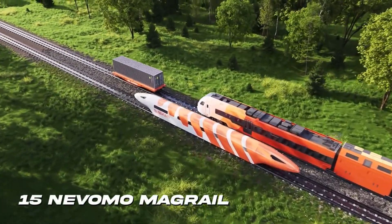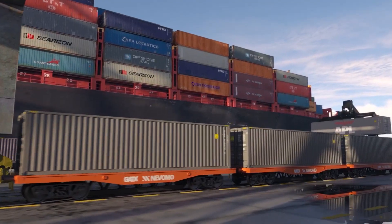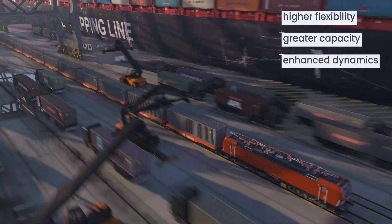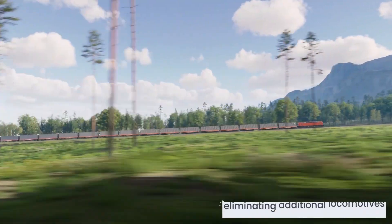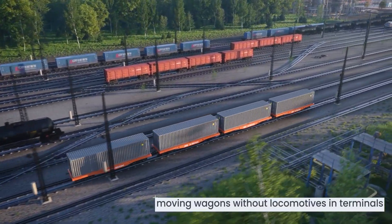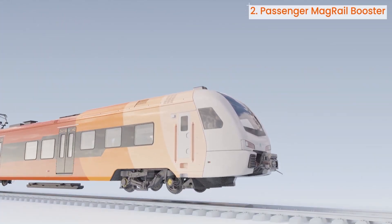Number 15: Nevimo MagRail. The Polish team Nevimo has made tremendous progress in the previous year — they launched MagRail, the world's first flying train built to use existing rails. This train uses maglev technology which harnesses electromagnetic forces. According to Nevimo, the train may achieve speeds of up to 550 kilometers per hour.